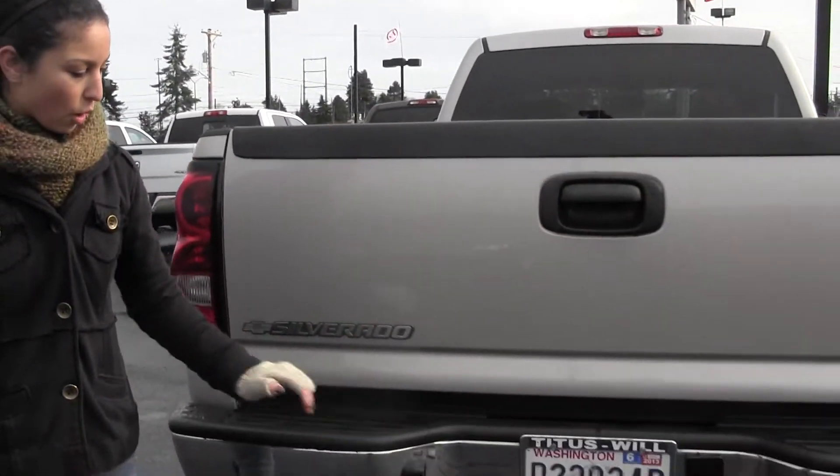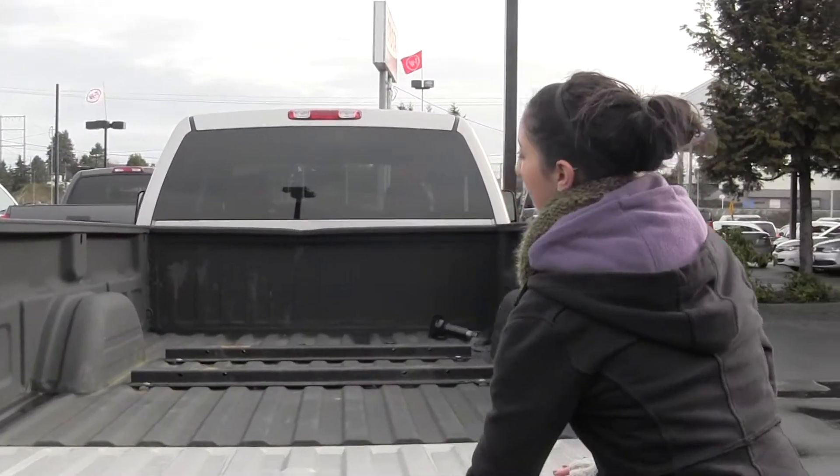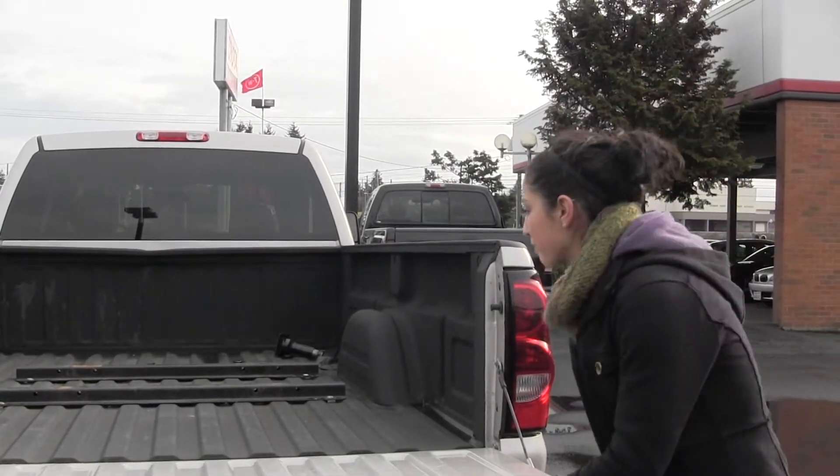It's an LT model, so it's four wheel drive. We've got our class three tow package here. We also have the spray-in liner and the fifth wheel package.